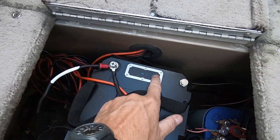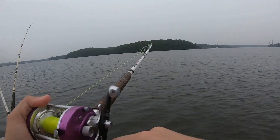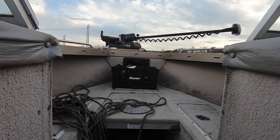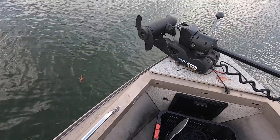Now the second thing that comes to mind, and I'm able to monitor this through the Bluetooth technology, is just how many fishing trips I was able to get out of the battery without recharging it. This battery is only used as a trolling motor battery — it's 24 volt, and I don't power anything else off of it.